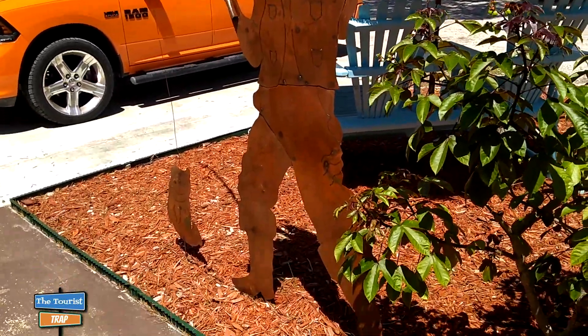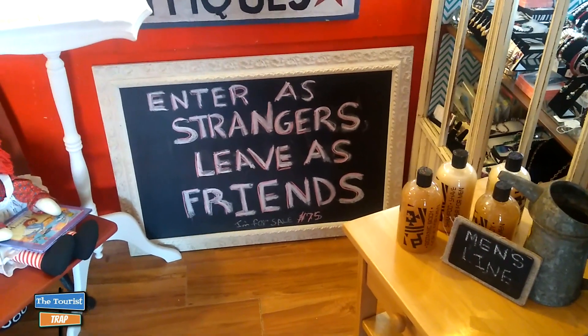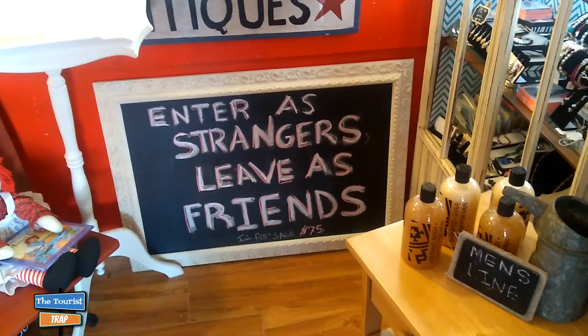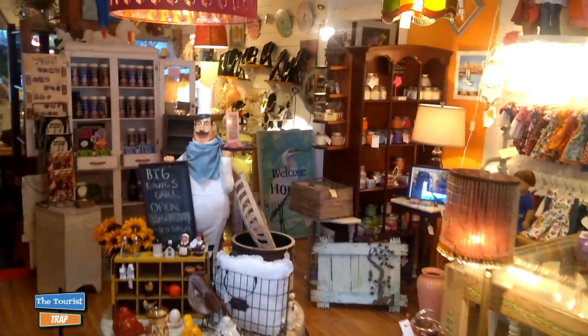I am just inside of Antiques and Uniques. As soon as you walk in the shop, there's this little sign that says 'Enter as strangers and leave as friends,' and that's some good advice - you'll probably do that here. I've made a few friends myself just walking around. The inside of Antiques and Uniques has so much to look at, with so many different rooms.